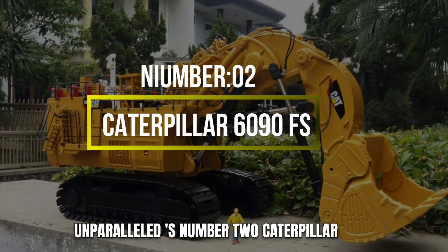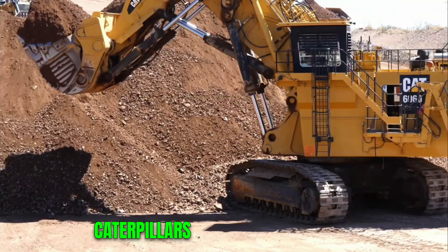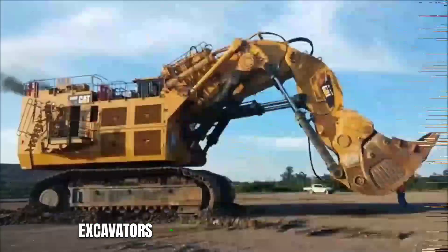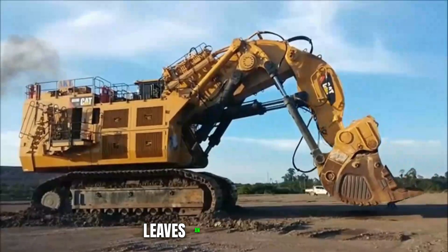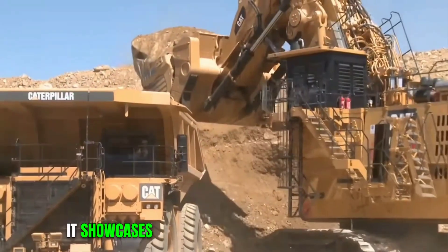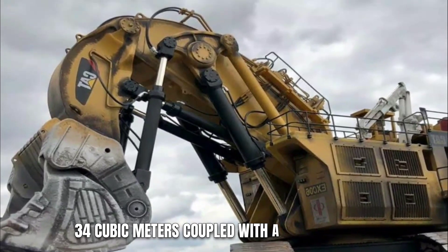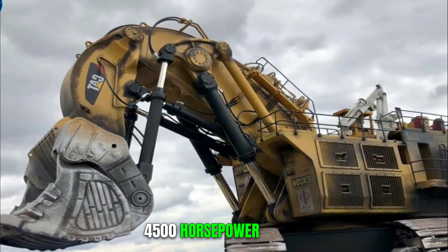Number 2: Caterpillar 6090 FS. Caterpillar's 6090 FS is a titan among excavators, with a formidable presence that leaves an indelible mark. It showcases a jaw-dropping bucket capacity of 34 cubic meters, coupled with a power-packed 4,500-horsepower engine.